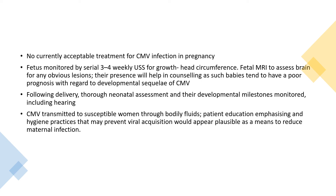Following delivery, thorough neonatal assessment and developmental milestones are monitored, including hearing. CMV is transmitted to susceptible women through contact with bodily fluids. Therefore, patient education emphasising the mode of transmission and hygiene practices may prevent viral acquisition, which appears plausible as a means of reducing maternal infection.